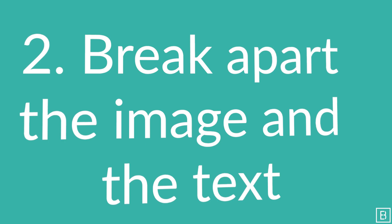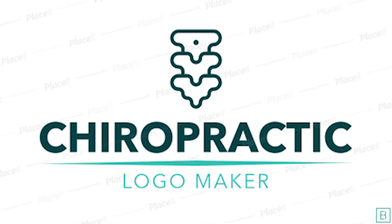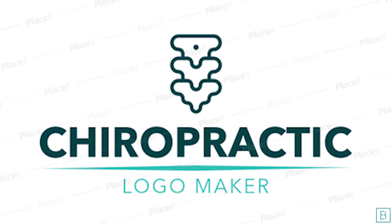Number two is make sure that you can break apart the image and the text. A lot of times you might have a brand name for your practice and then a small icon — the text, the name of your practice, and the icon combined to form your logo. Be sure that you can break those apart.